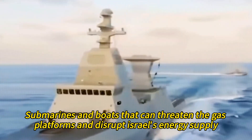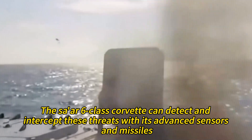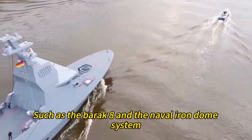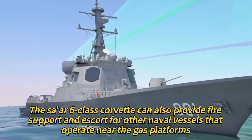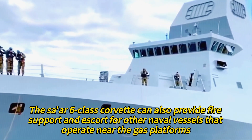These enemies have rockets, drones, submarines, and boats that can threaten the gas platforms and disrupt Israel's energy supply. The Tsar 6-class Corvette can detect and intercept these threats with its advanced sensors and missiles, such as the Barak-8 and the Naval Iron Dome system. It can also provide fire support and escort for other naval vessels that operate near the gas platforms.